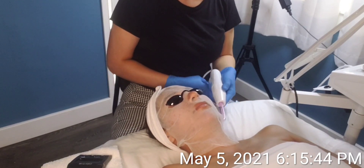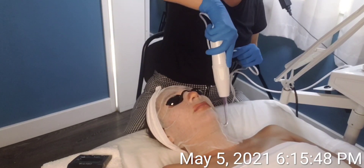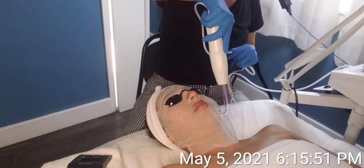I follow with the use of high frequency to assist in drying out papules and pustules and clearing the skin of unwanted toxins and bacteria.